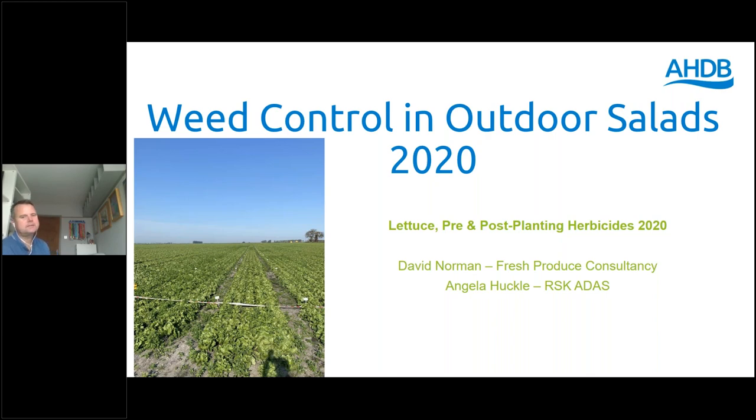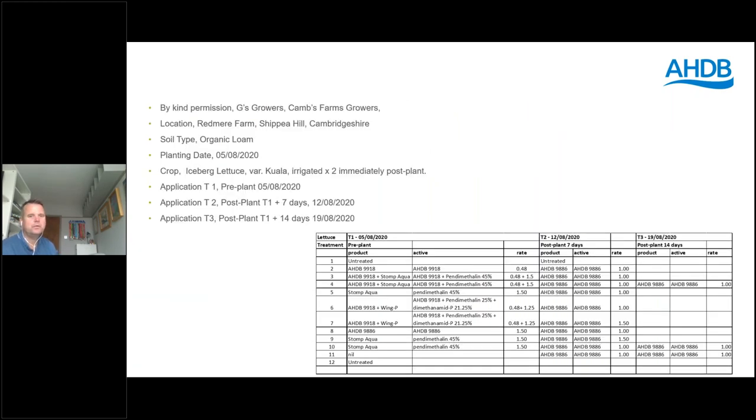Just as an example, weed control in outdoor salads is particularly difficult for crops such as baby leaf. We carried out some baby leaf trials which were grower-led trials across the country, and also carried out some work on whole head lettuce. One of the big issues that baby leaf crop growers face is crop contamination — weeds such as groundsel, which if they aren't controlled sufficiently, can mean the whole crop is refused due to groundsel being poisonous.